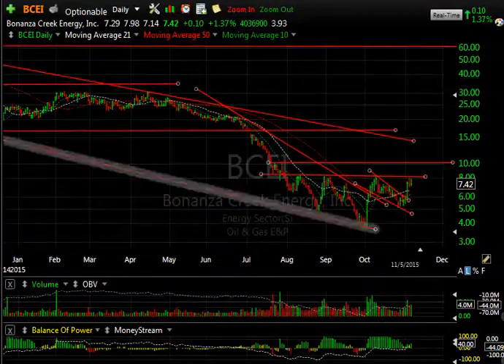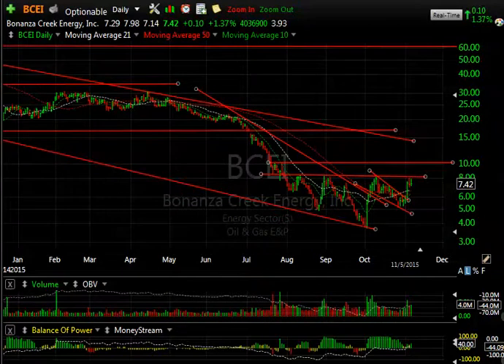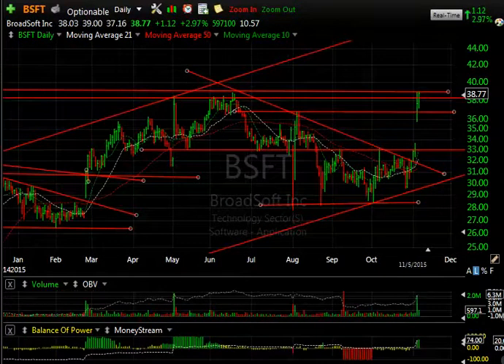BCEI — I will put out a swing on it today. I just like the structure: the left shoulder, the head, the right shoulder — an inverse head and shoulders is always interesting. The heavy volume on the head and solid volume on the right shoulder are key. All I'm looking for now is to break out above 8 to 8.05, which takes us to 10, and then as high as 13 to 14. I do have a $12 secondary swing target, and almost four days to cover on the short side as well.